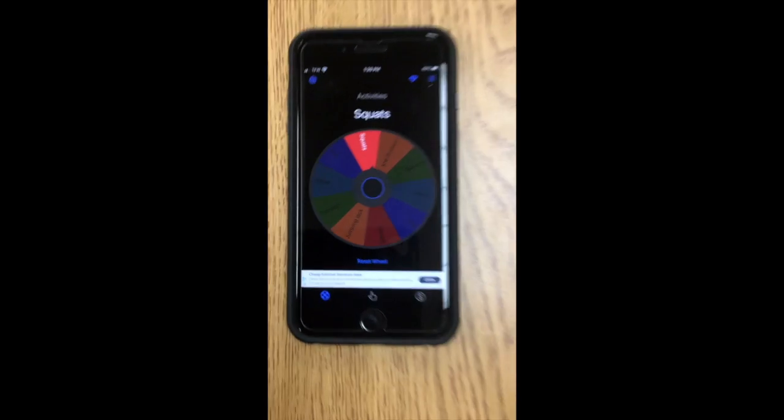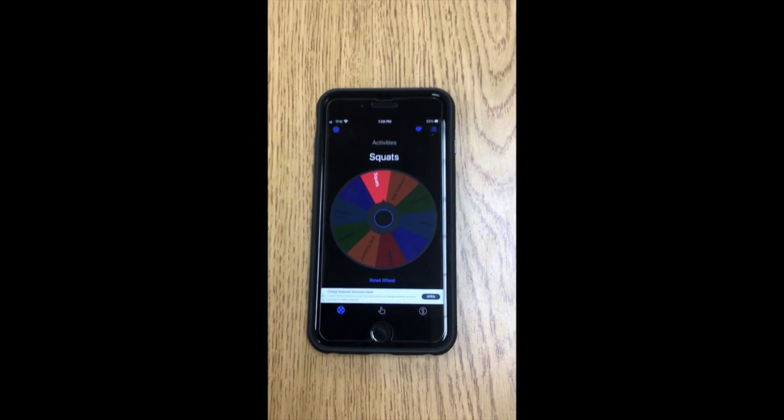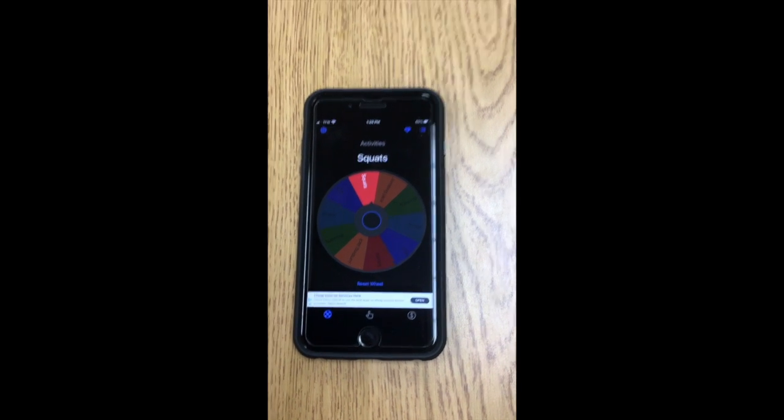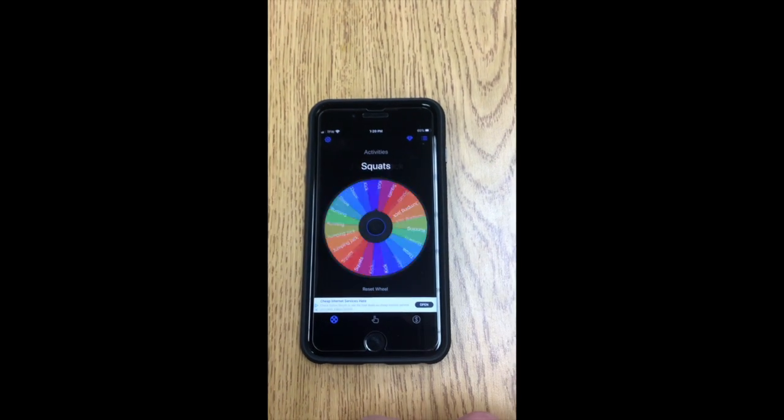Squats! Then you can either pick a number to do, roll a die — one through six — or have them pick a number behind your back, whatever you want for a number of exercises.